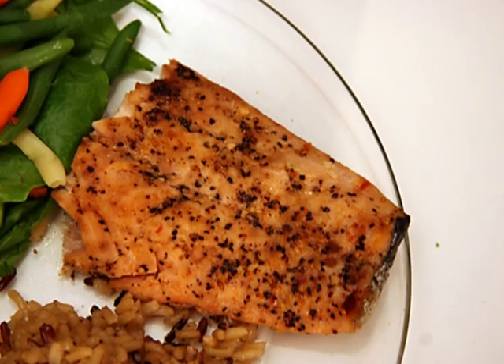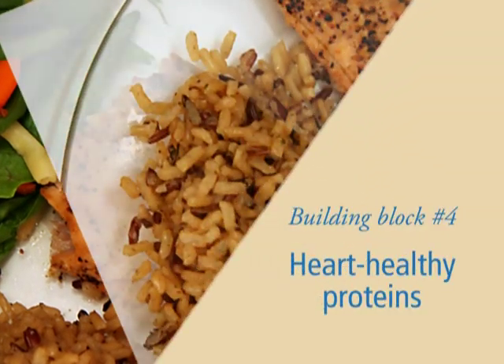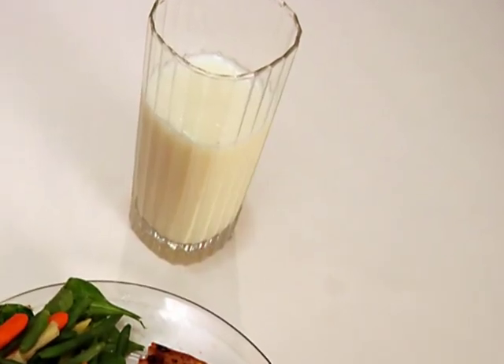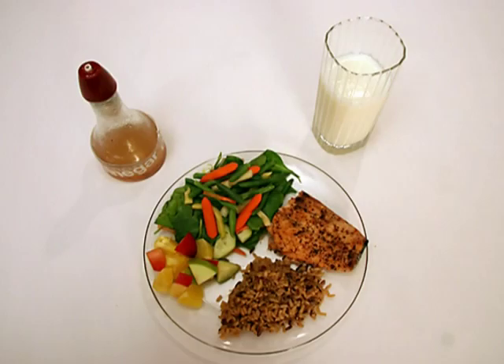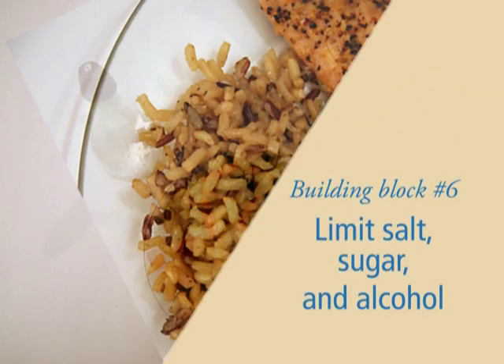The salmon here also covers a fourth of the plate. Block number four: choose heart-healthy proteins. You see the milk? It's skim, and that's block number five: choose low-fat dairy products or dairy alternatives. The last building block is something not here — the salt shaker. Building block number six: avoid too much salt, and also limit sugar and alcohol.